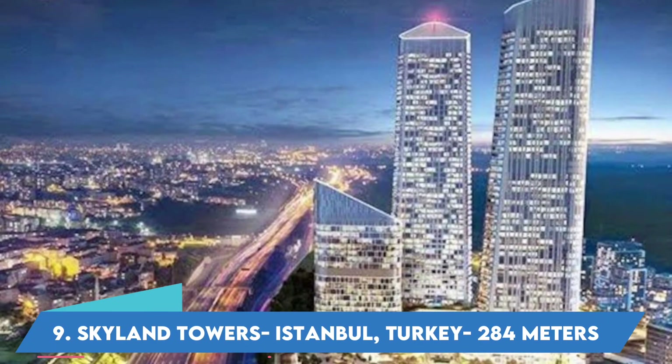Number 9: Skyland Towers, Istanbul, Turkey — 284 meters.